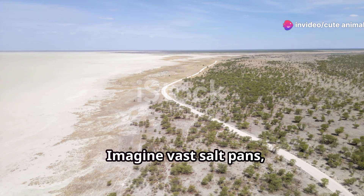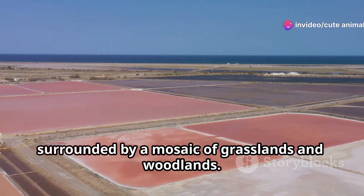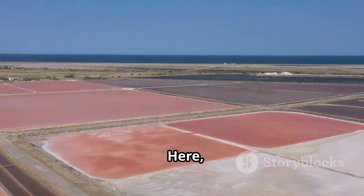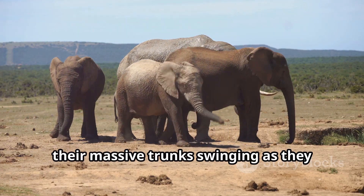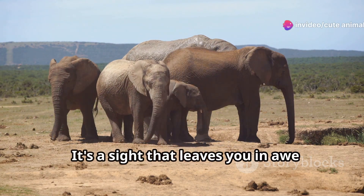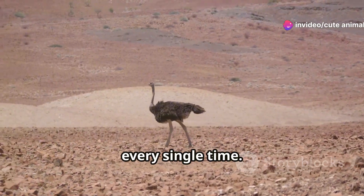Imagine vast saltpans shimmering under the African sun surrounded by a mosaic of grasslands and woodlands. Here, you'll witness the majestic elephants towering over the plains, their massive trunks swinging as they move in graceful herds. It's a sight that leaves you in awe every single time.